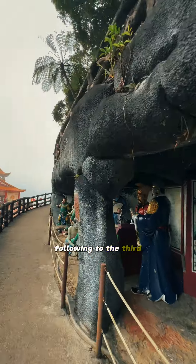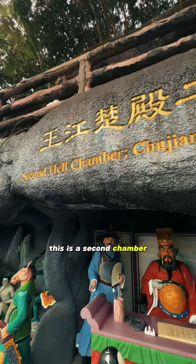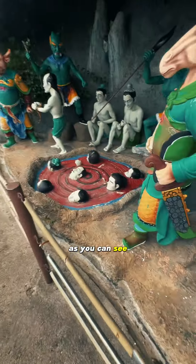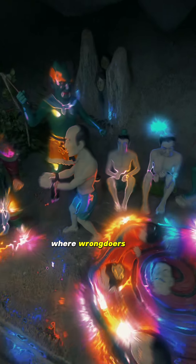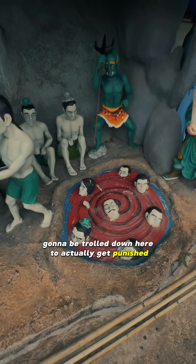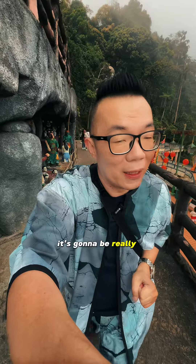Following on to the second chamber, this is where the punishment begins. As you can see, these are hot oils where wrongdoers and sinners are going to be thrown down here to actually get punished and deep fried. It's going to be really crunchy.